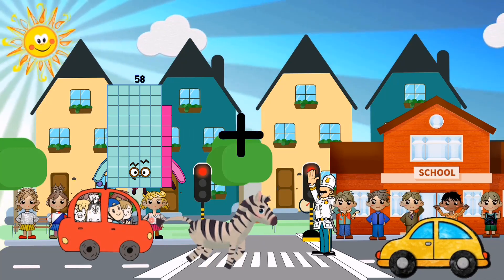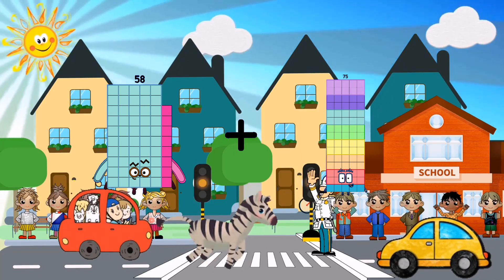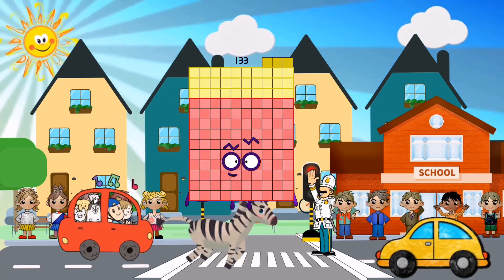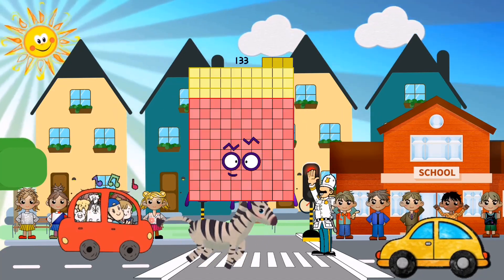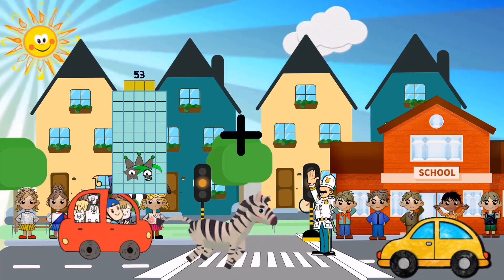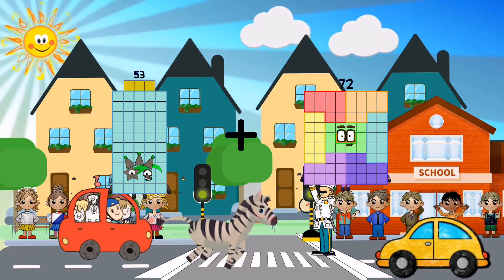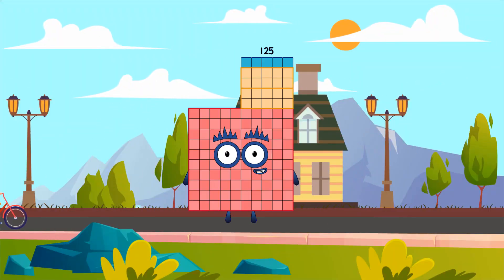Fifty-eight plus seventy-five equals one-hundred-thirty-three. Fifty-three plus seventy-two equals one-hundred-twenty-five.